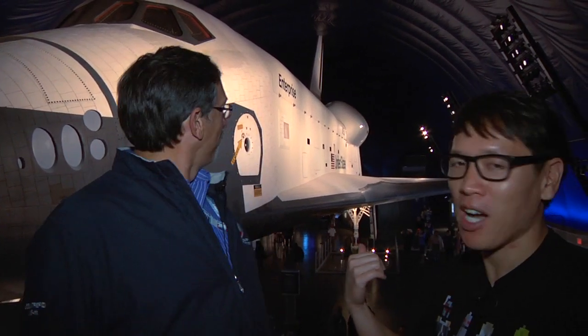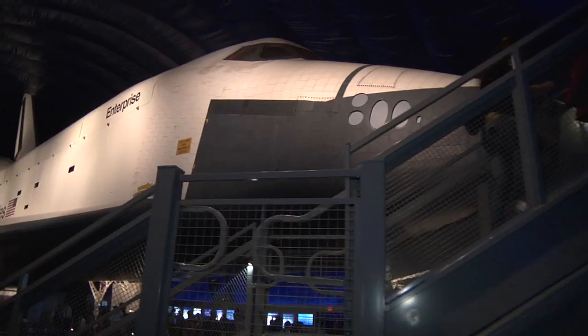Hey guys, it's Norm from Tested. I'm here on the USS Intrepid — it's a museum, also an aircraft carrier — here with Eric Rame. You're the curator of aviation. And behind us we have our buddy, the space shuttle, the Enterprise.